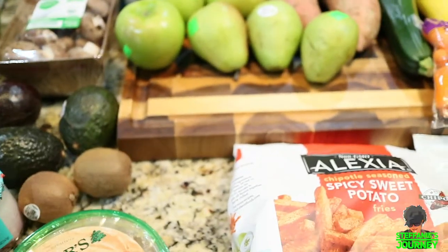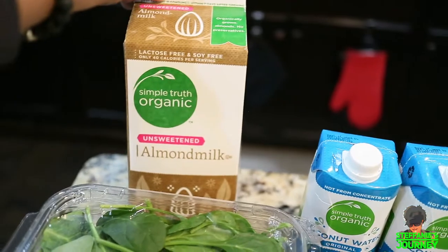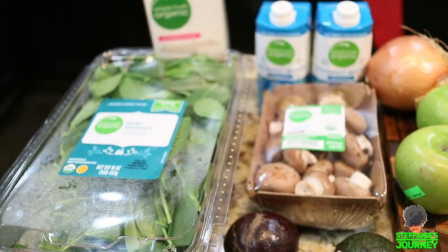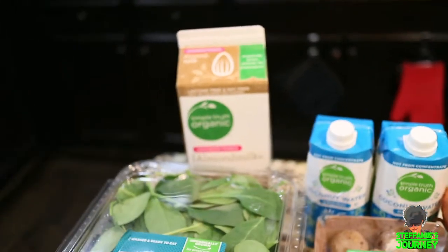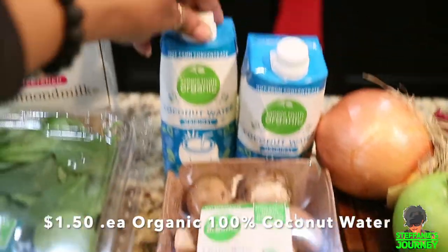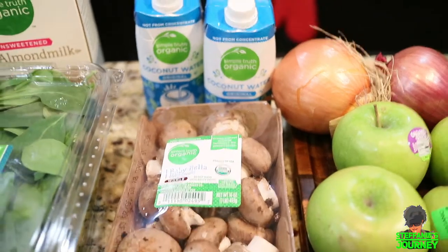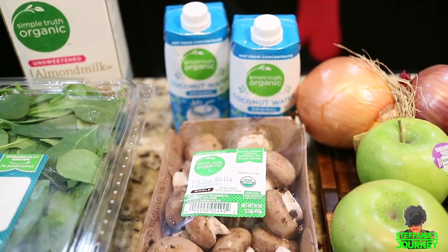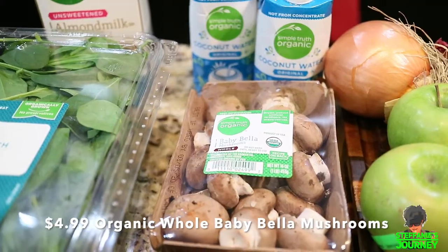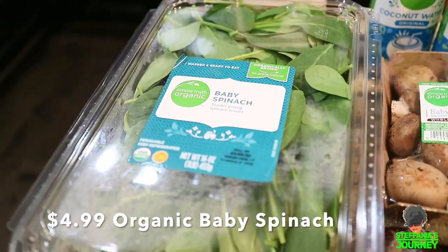Now for the $40 I spent at Kroger's: I got some organic Simple Truth unsweetened almond milk — I get this one sometimes or the Califia Farms, but Califia Farms isn't organic so I've been debating that. I like the Simple Truth brand; it has a good flavor. I got some Simple Truth coconut water — I like this one because it has no sugar added, just 100% coconut water. I also got a pack of whole baby bella organic mushrooms and 16 ounces of spinach.